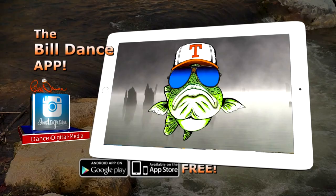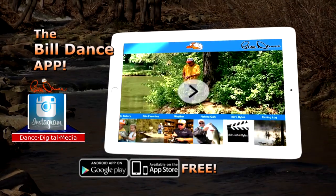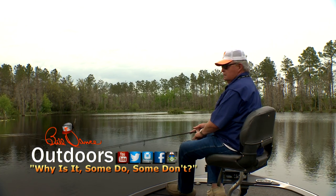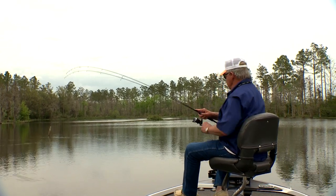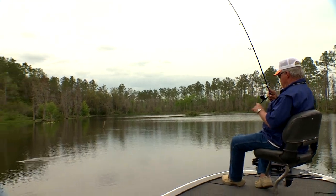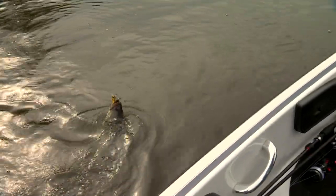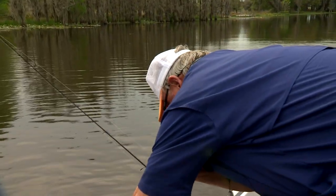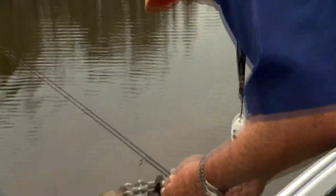If you're looking for the latest fishing information and tips, be sure to check out the free Bill Dance mobile app, available for both iOS and Android users. There he is — that's a little fat one. I'm not going to be stupid late in the day. I'm going to fill my fingers up with those little tiny nice little fish.